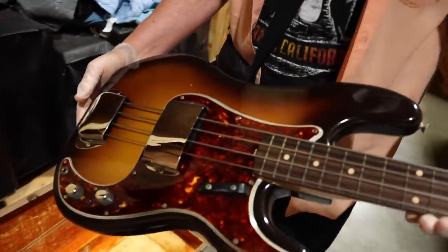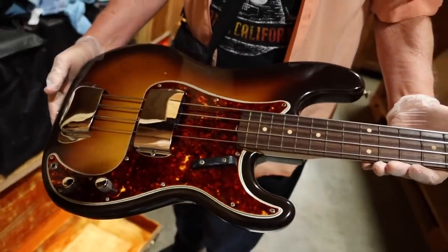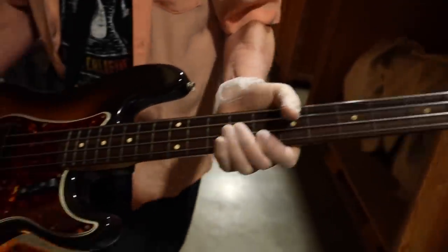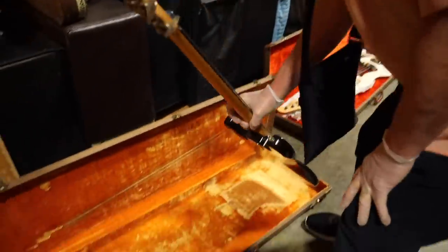Just a little drop of red in the sunburst — this is the kind right here. This is one of my favorite instruments. Really great slim neck, it's got the original flatwounds on there, original brown case.